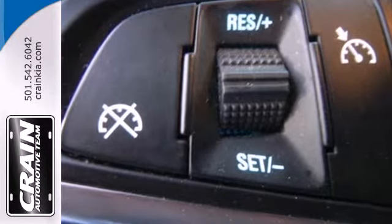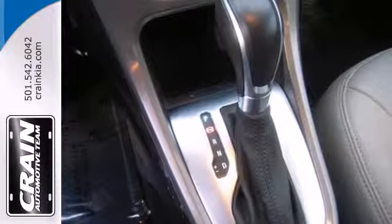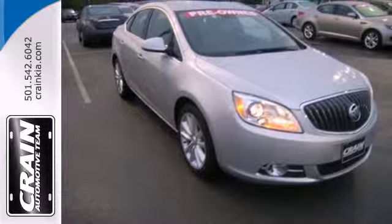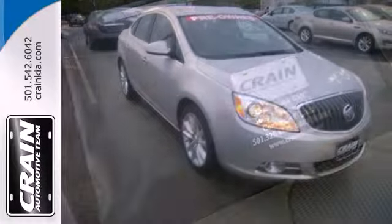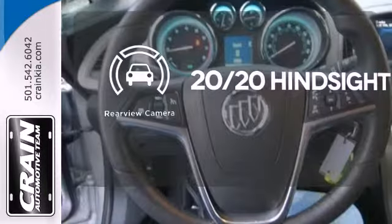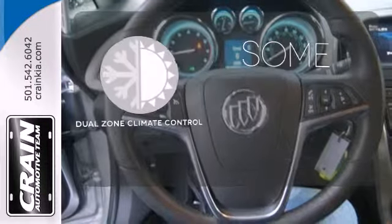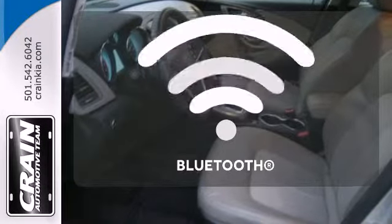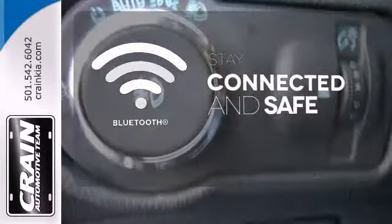The sound system is great with a CD player, USB port, and satellite radio to keep you entertained. It also has an electronic parking brake and a backup camera to see objects previously out of sight. Dual Zone Climate Control lets you and your passenger pick a personal temperature. Bluetooth wireless technology keeps you in command and in touch.